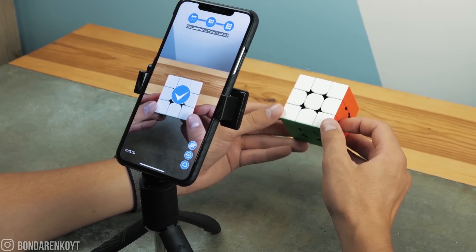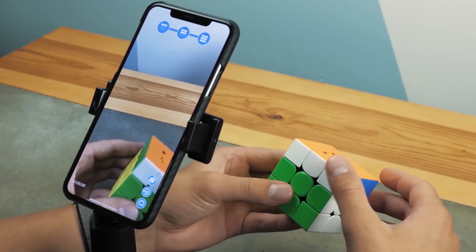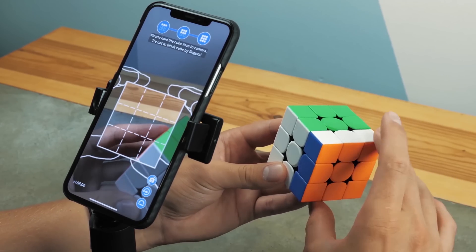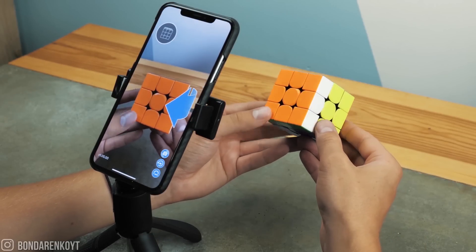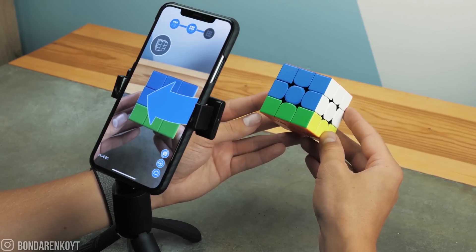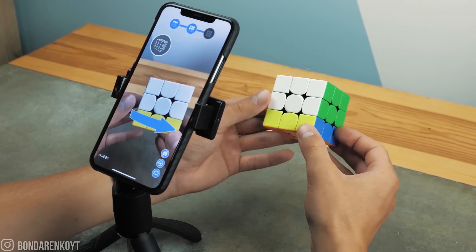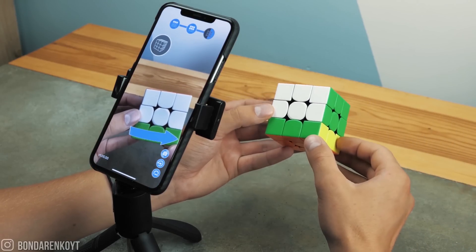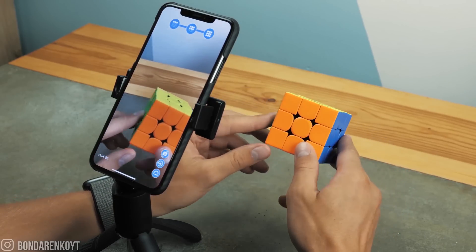Now I will explain how this application works. If we scramble the Rubik's Cube, we will have one of the random positions, and there are more than 42 quintillion possible positions in total — and only one of these positions is the solved Rubik's Cube. When the iPhone scans it, it sees the color of each element, analyzes its position relative to other elements and the entire cube, then finds the simplest and most optimal algorithm to solve it. After we make one movement, the iPhone determines where and how the next element was moved and suggests the next action. Thus, step by step, the Rubik's Cube will be solved.